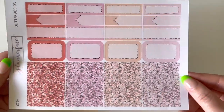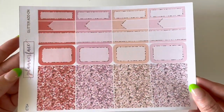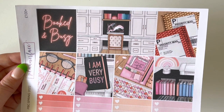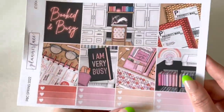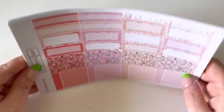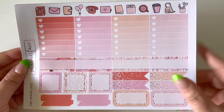The 75-plus freebie adds a glitter add-on with more functional boxes and more glitter headers. Anna mentioned she changed up the boxes enough that you could make multiple spreads with none of the boxes being the same. The 100-plus freebie gives even more full boxes, deco, date headers, a full functional page, more glitter headers, littles, checklists, deco flags, appointment labels, paint swatches, third boxes — you name it, you've got it.